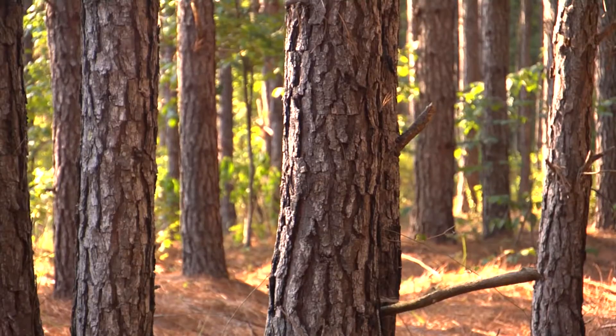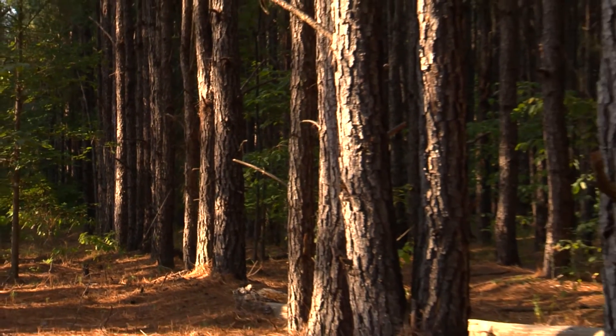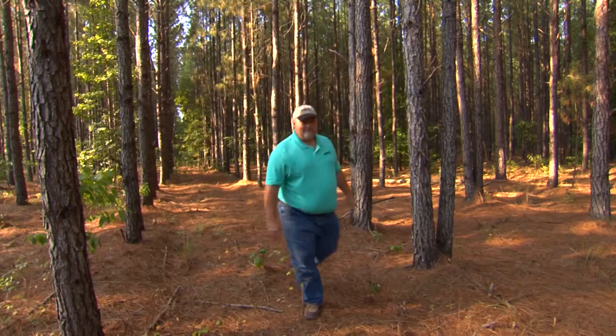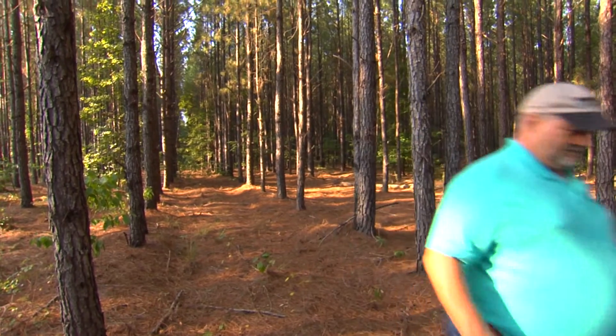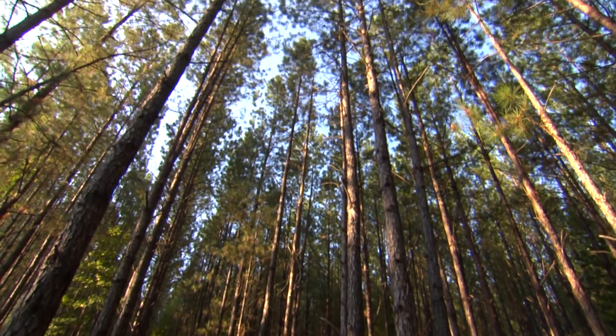I am Steve Chapman and I am the forestry coordinator for the National Bobwhite Conservation Initiative. My mission is to work with forest landowners — state, federal, private, and non-government organizations that have timberland — and help them promote their habitats for quail management and other associated species.